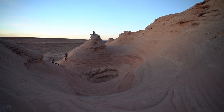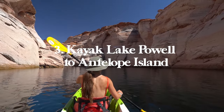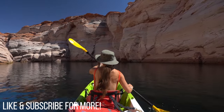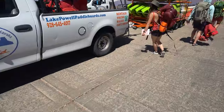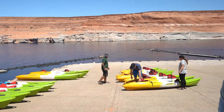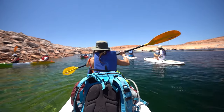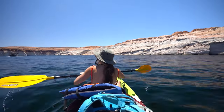Next up is kayaking Lake Powell to Antelope Island — one of the coolest experiences ever. We did a two-day trip so we could camp overnight at Antelope Island. We rented kayaks in Page, which was easy even last minute. It's a 15 minute drive to Antelope Point launch ramp, where your adventure begins. Kayaking through Lake Powell is definitely a bucket list experience — there is so much to explore.